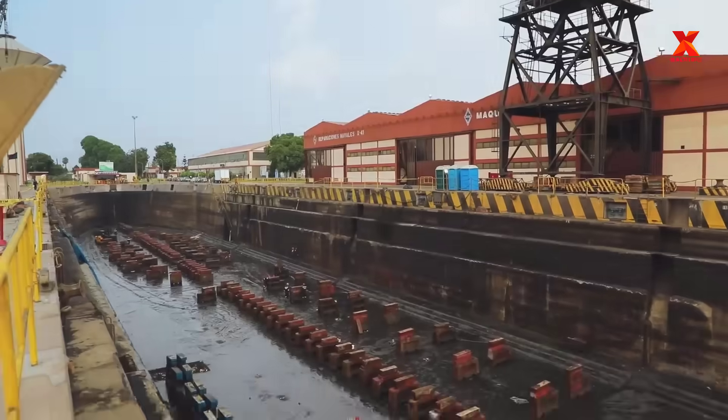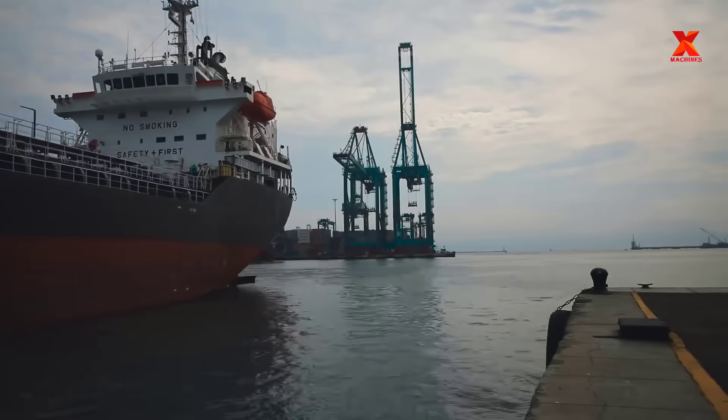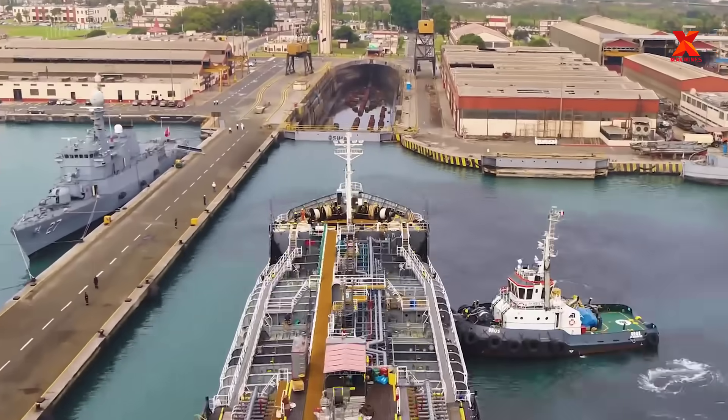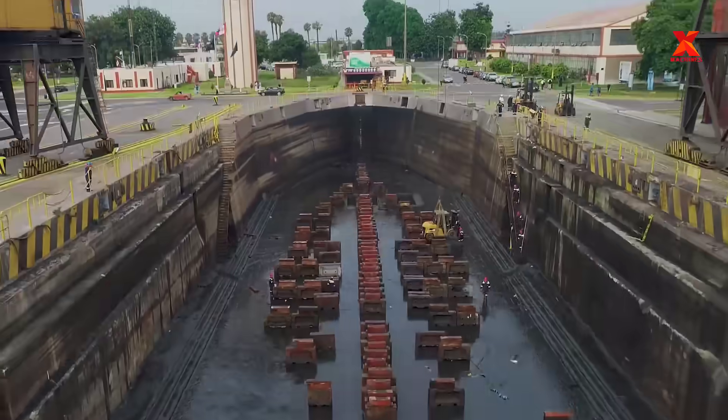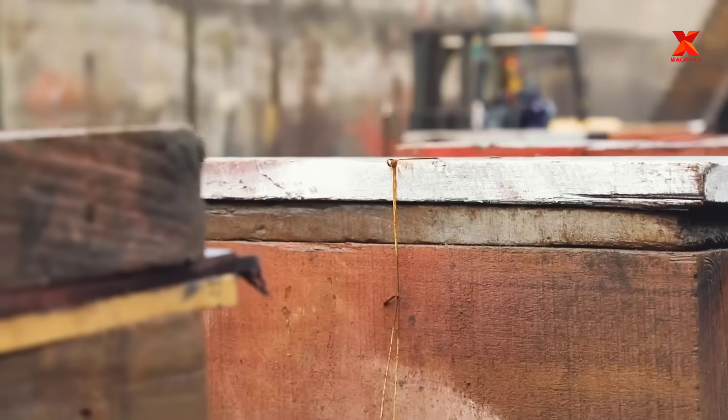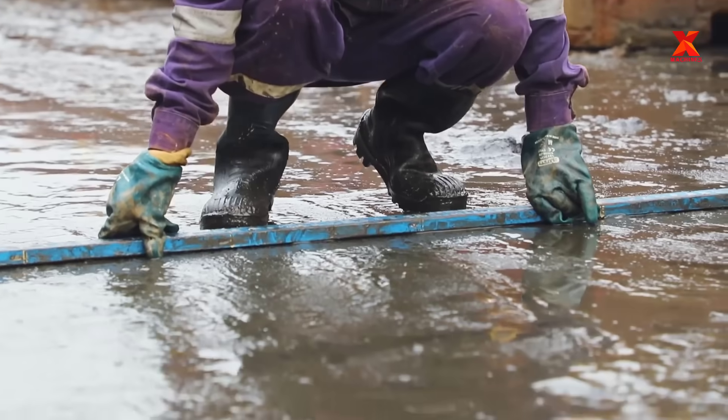Ships after a long time operating at sea, their underwater bottom will be invaded by seaweed and other marine microorganisms. They attach to the hull, propellers and many underwater parts of the ship, reducing the ship's performance, most notably reducing the speed and increasing the cost of oil fuel to operate the ship.